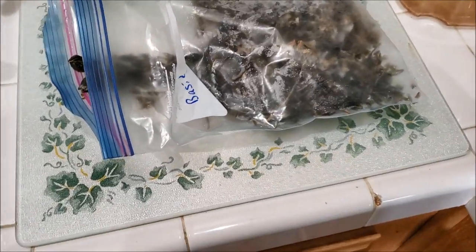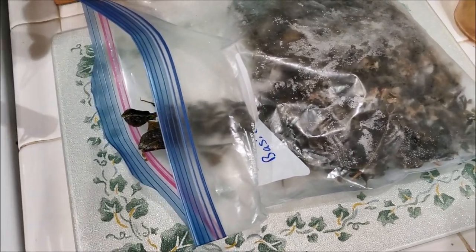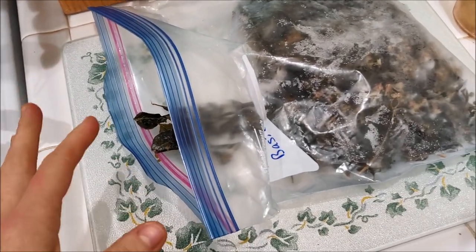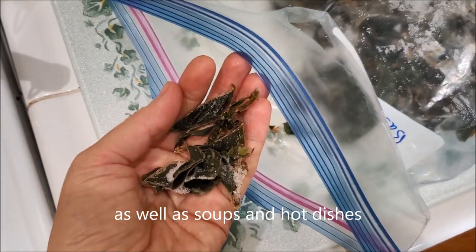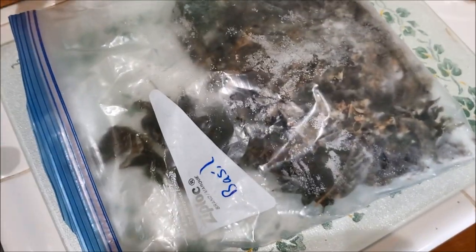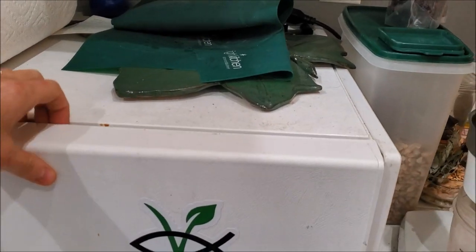You can also freeze spinach and kale — just put them as-is in a freezer bag. Then grab a handful anytime and throw it in your smoothie. It won't be good for salad since it comes out wilted, but it's fantastic for smoothies. You can do the same for herbs — here's basil I froze from last summer's garden. All I have to do is grab a handful and throw it into whatever I'm making.